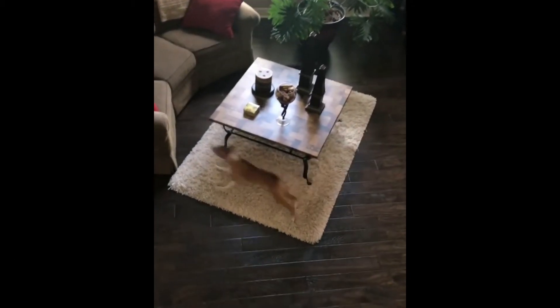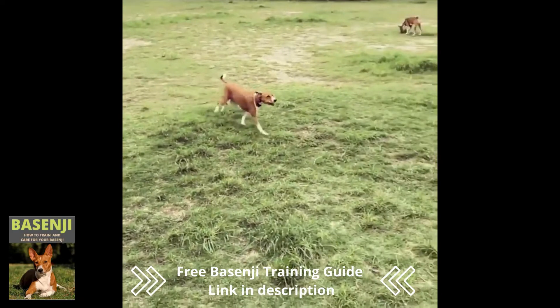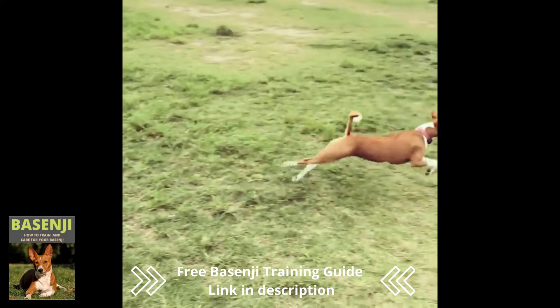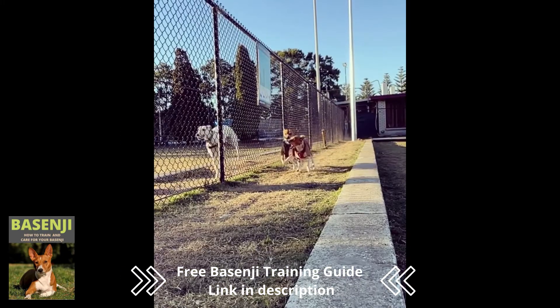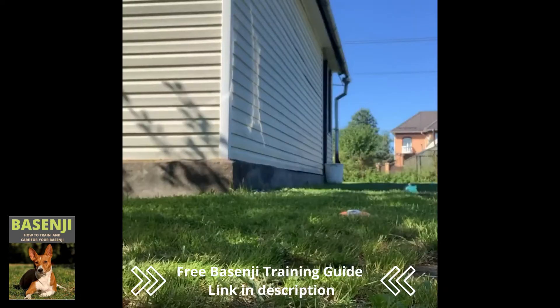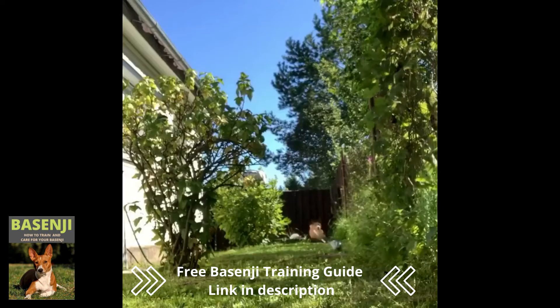Number 9: Good luck catching up to one. When running, Basenjis, like greyhounds and whippets, use a double-suspension gallop. When most dogs run, at least one of their feet is always touching the ground. Galloping breeds like the Basenji, on the other hand, have two distinct times when all four paws are off the ground. This gait allows the dog to run at high speeds.